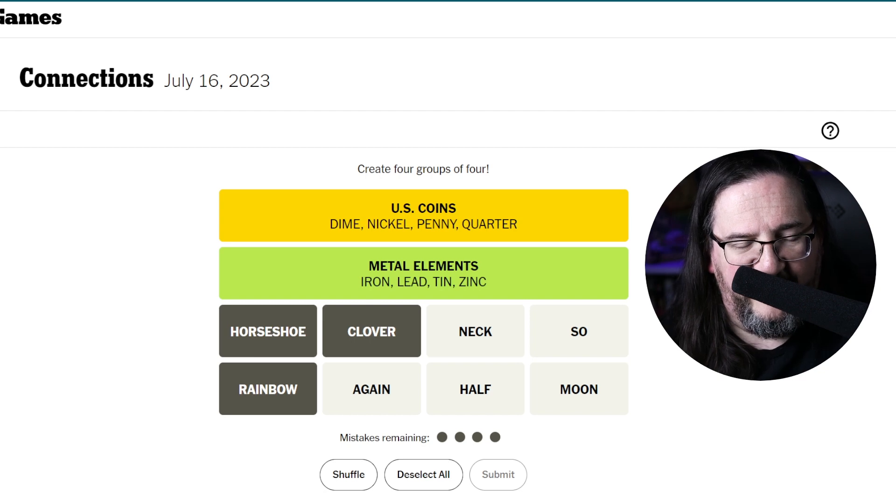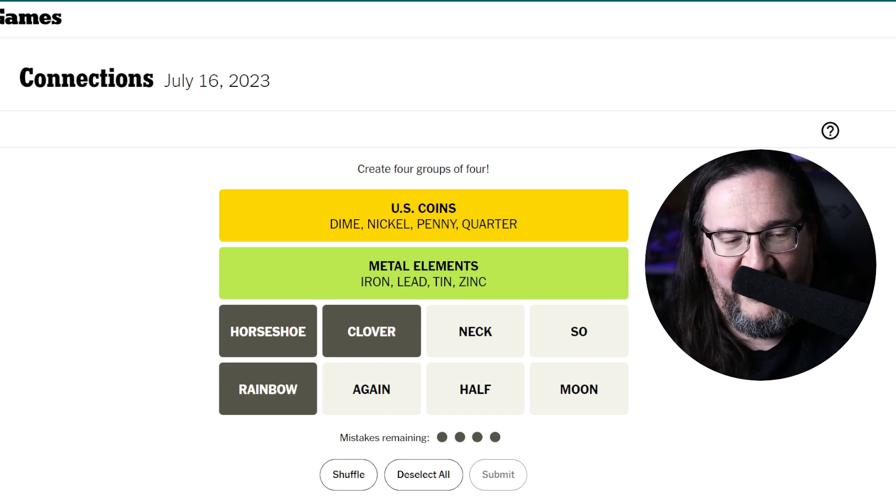What on earth do these words have in common? Clearly that's going to be the obscure, tricky group. Could these words be put in a phrase with the word 'full'? Full moon, half full, so full... but then what's the fourth? Full neck, neck full, full again, again full? I feel like I'm so close. I know one of these fits with horseshoe, rainbow, and clover as a harbinger of luck. I don't think a neck is lucky. Is a moon lucky? Maybe, possibly.